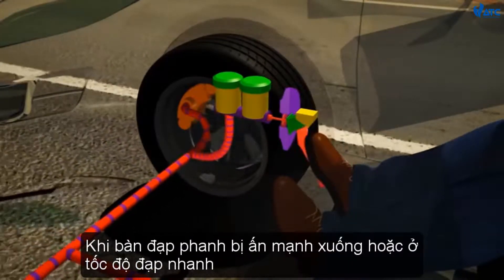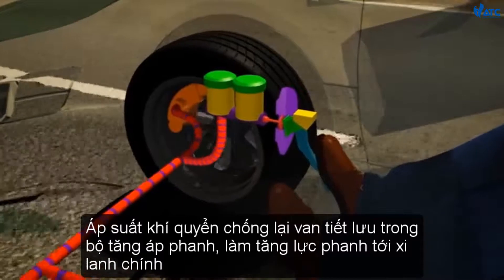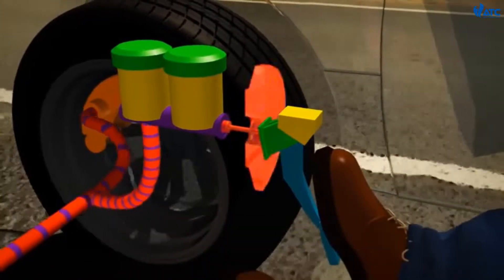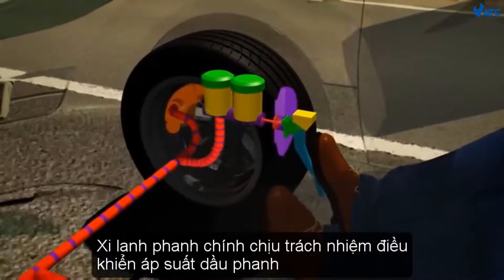When the brake pedal is depressed strongly or at higher speeds, atmospheric pressure against the diaphragm in the brake booster increases the brake boost effect to the master cylinder. The brake master cylinder is responsible for controlling brake fluid pressure.